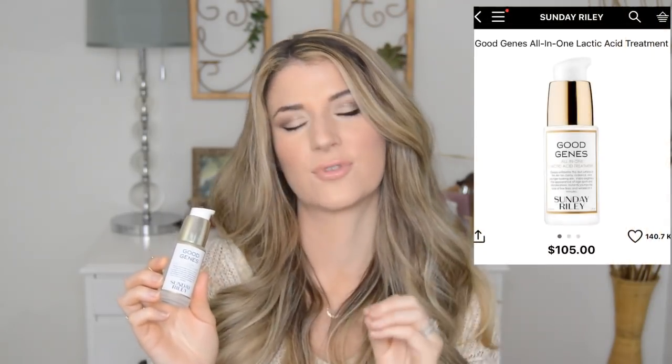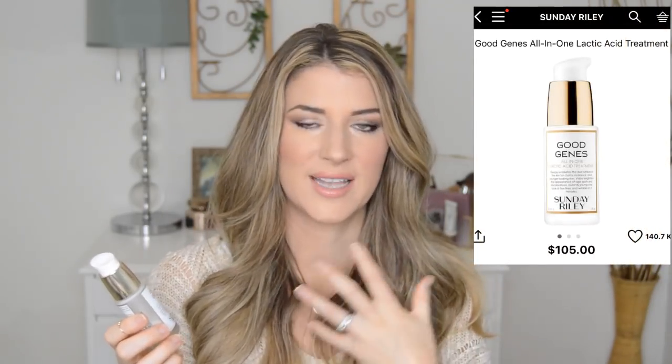I'm so sorry about my frog voice — I just cannot shake this cold right now. Okay, so next up I reach for a serum. There are two that I rotate between. I reach for Good Genes, the lactic acid treatment, maybe three to four times a week. I love this for when my skin is just feeling dull and needs a pick-me-up.